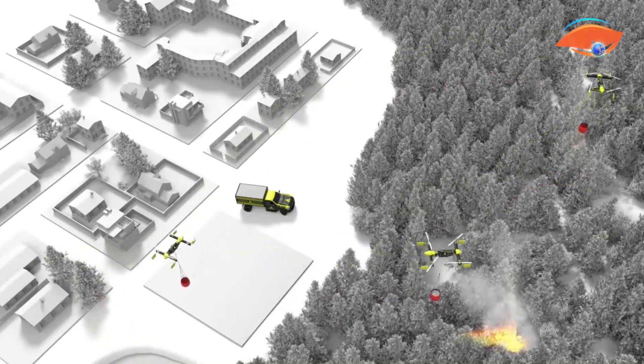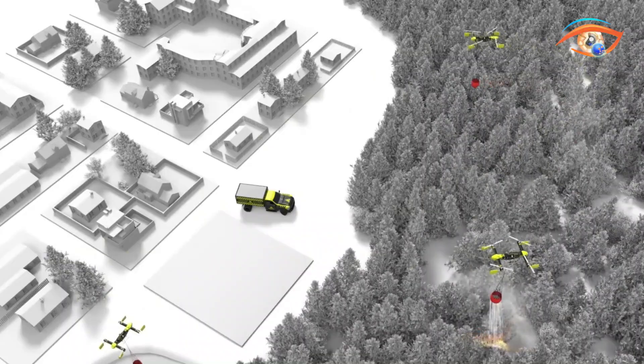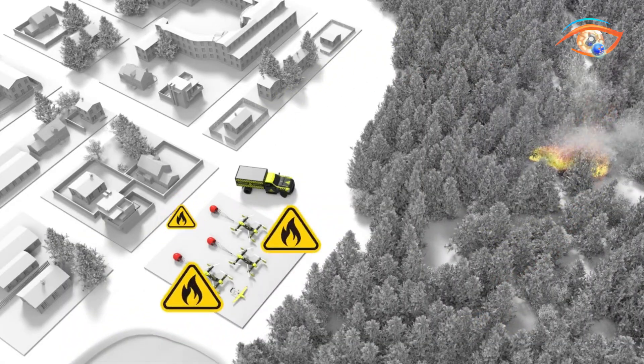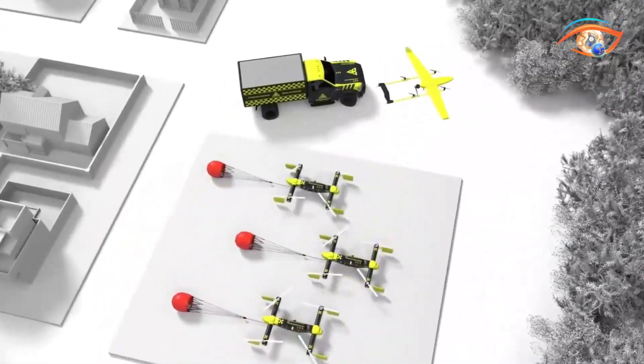In partnership with companies like ACC Innovation and Tsunami Solutions, Fire Swarm Solutions integrates cutting-edge drone technology into existing emergency response systems, improving speed, precision, and safety while protecting lives, property, and ecosystems from devastating wildfires.